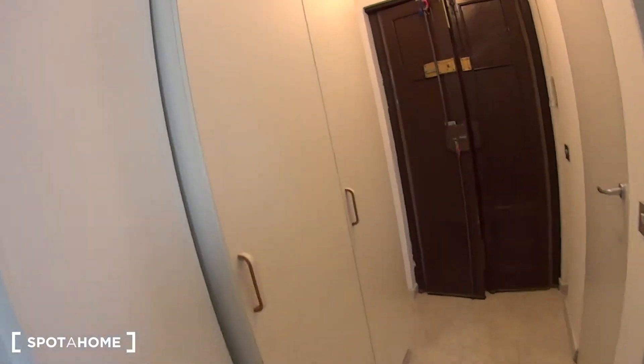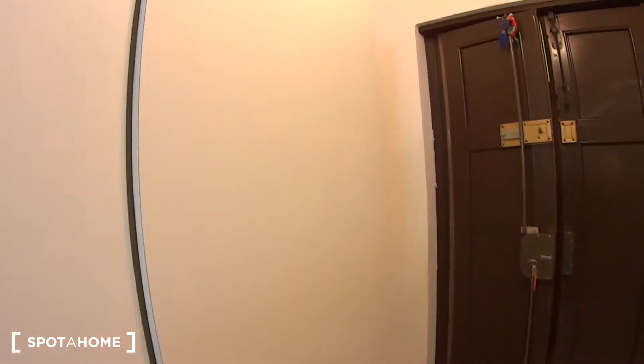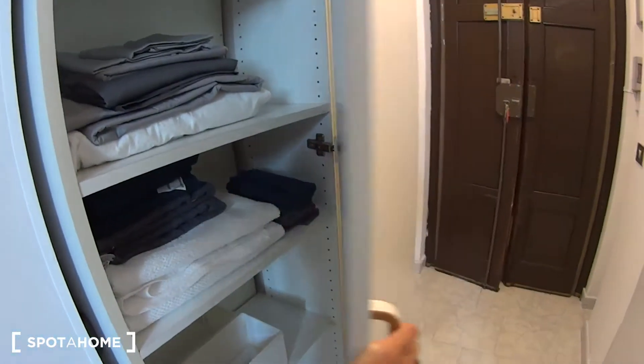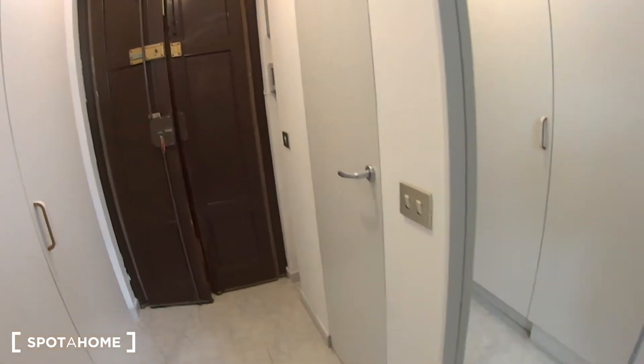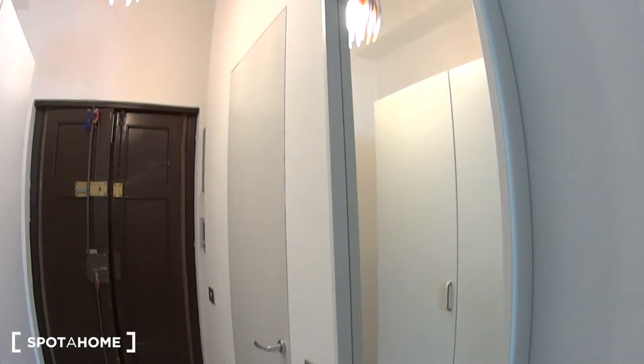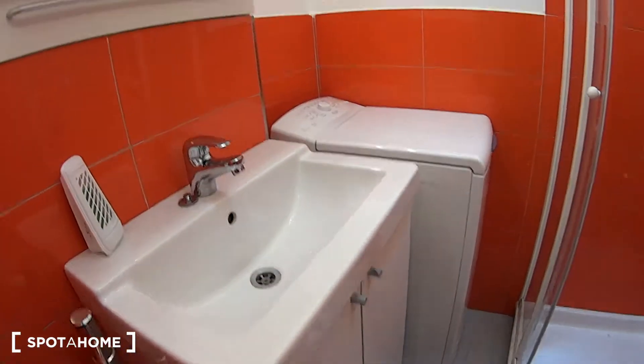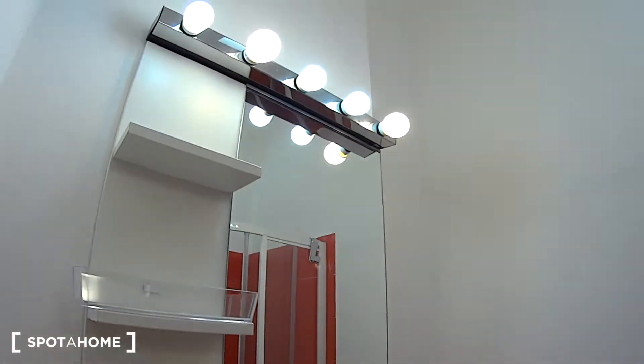Now walking back towards the entrance, we have a standalone wardrobe with some coat hangers and room on the top. This one hides several shelves with more towels and bed linen. There's also a full length mirror over here, and as we mentioned, through this door we access the bathroom with a little sink and a mirror on top of it with some shelving.